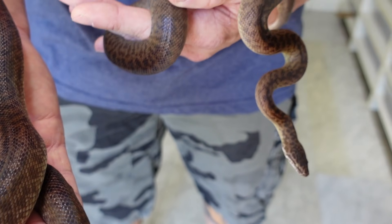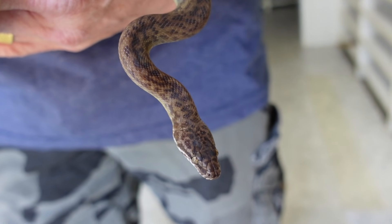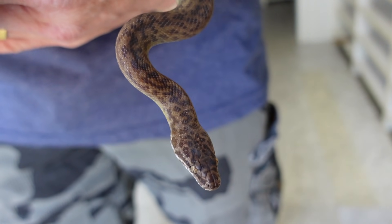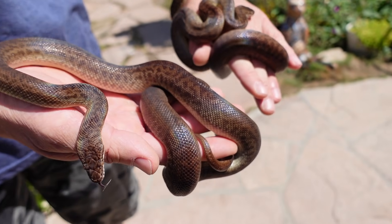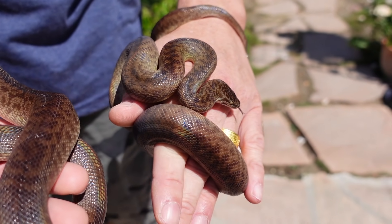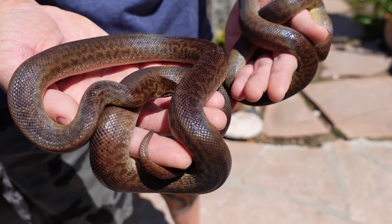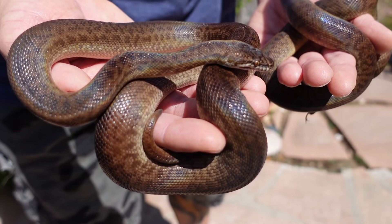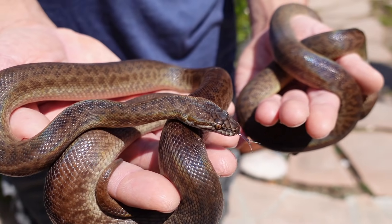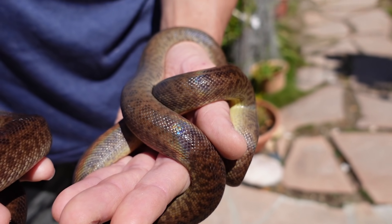They just look absolutely amazing. They also have a really, really strong iridescence in the sun — in sunlight they appear to have much stronger iridescence than the Australian ones. I'm not an expert in Antaresia by any means; these are basically the only Antaresia that I have. But the iridescence really pops on these guys.